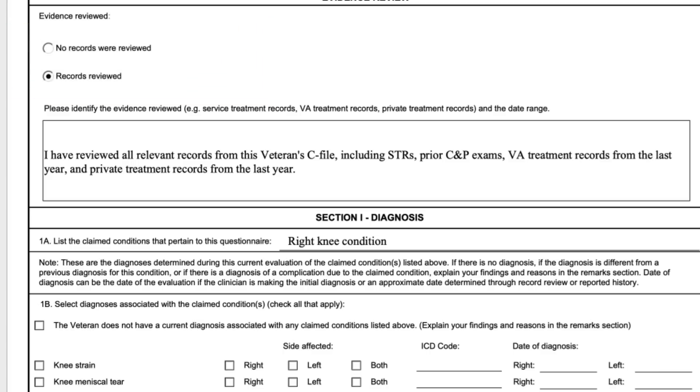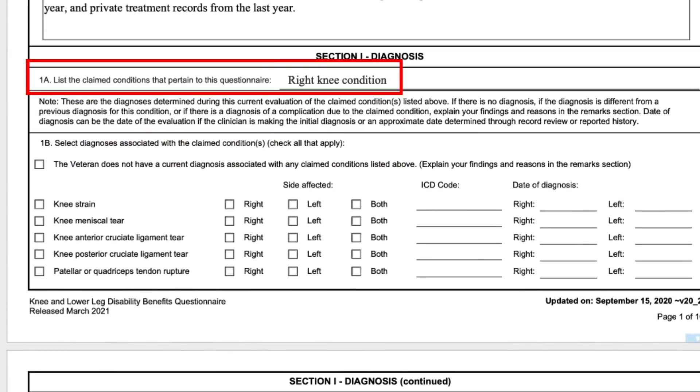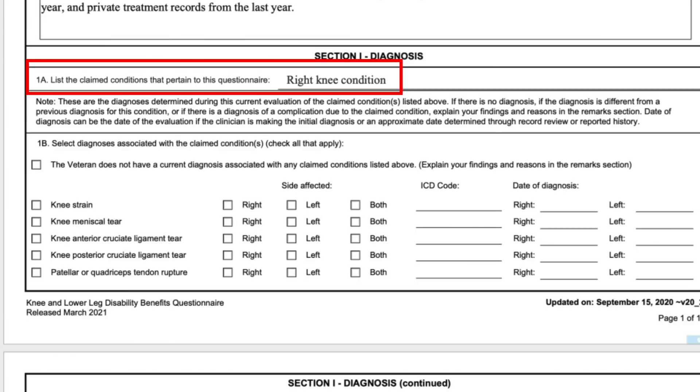Section 1A says to list the claim conditions that pertain to this questionnaire — something has to go here. It could just be 'knee condition'; it doesn't have to be the exact diagnosis. This is to correlate what the veteran said with what the doctor is saying. The veteran might claim knee pain, but the doctor will give a more specific diagnosis. You can get compensated for knee pain under certain court cases, but I generally prefer to give a diagnosis like knee strain, as that seems to go smoother through the VA system.